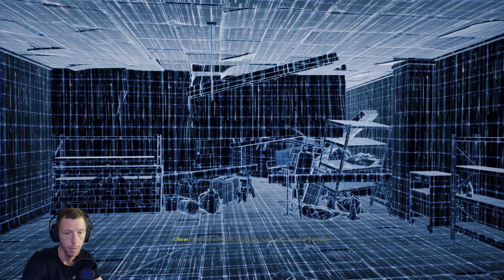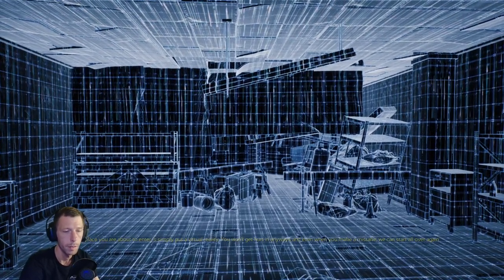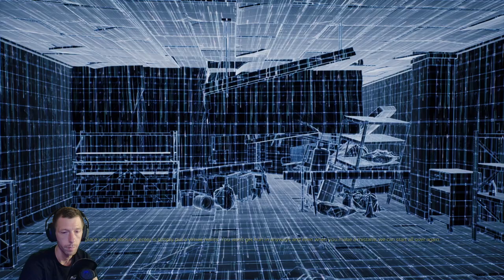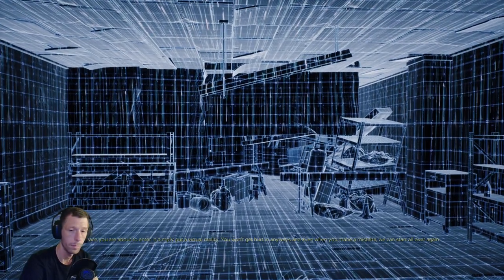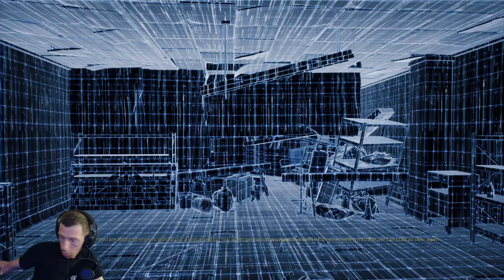Are you sure I won't get hurt, Liz? The place you are about to enter is, simply put, a virtual reality. You won't get hurt in any way, and even when you make a mistake we can start all over again. Sounds good to me.